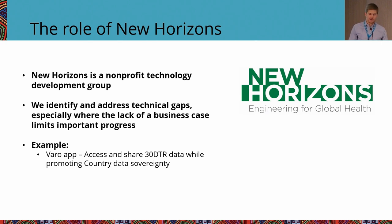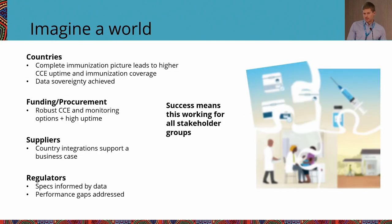Quick background on our organization: we are a USA-based nonprofit addressing technical gaps, particularly where there isn't a business case for commercial suppliers to address those gaps. An example is the Varro app Yasmin was just talking about — we recognized that FT2Es were widely deployed across the cold chain but there wasn't a great way to access and move data from those into the health system, so we developed this app. We don't receive any data from this app — users decide who to send information to, whether the health system or their peers, which is well aligned with country data sovereignty.